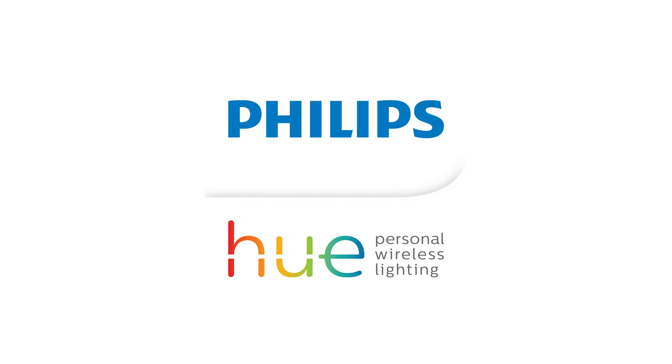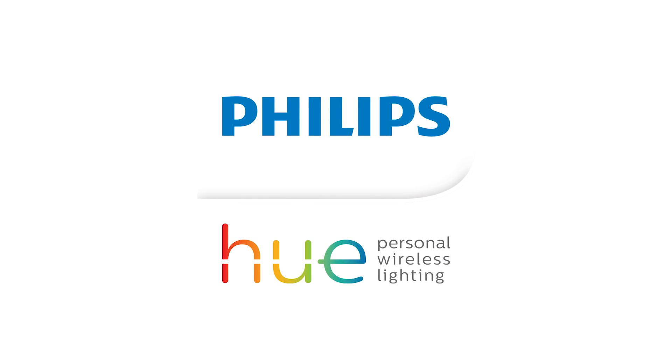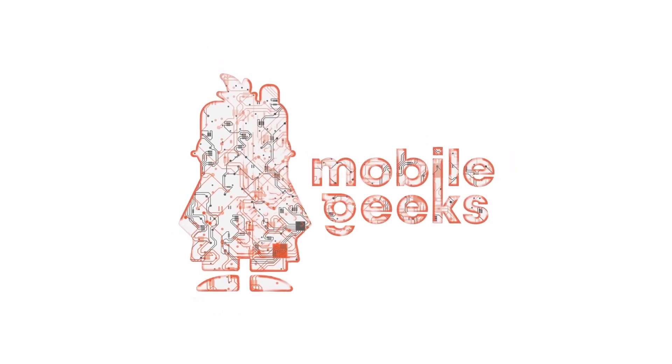IFA 2018 coverage sponsored by Philips Hue. Nicole Scott here from Mobile Geeks. I'm at the Bosch booth at IFA 2018 and I found something that seems a bit like witchcraft.